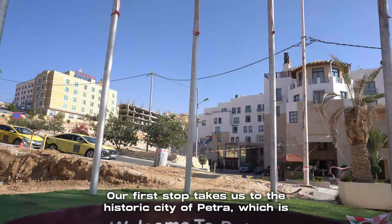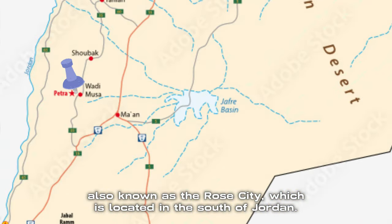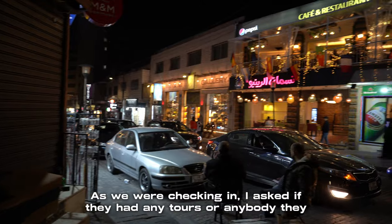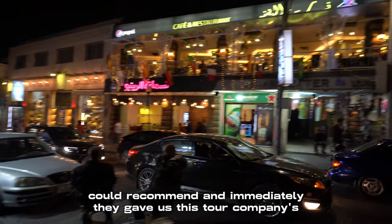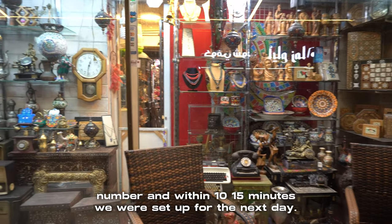Our first stop takes us to the historic city of Petra, also known as the Rose City, which is located in the south of Jordan. We stayed at the Sandy Palace Hotel. As we were checking in, I asked if they had any tours or anybody they could recommend, and immediately they gave us a tour company's number, and within 10-15 minutes we were set up for the next day.